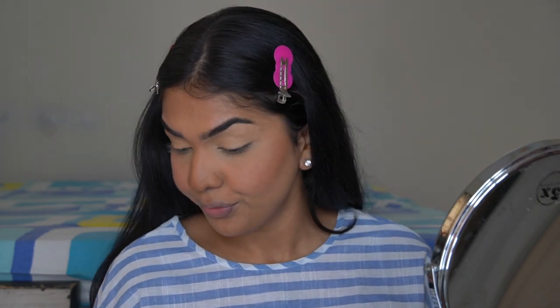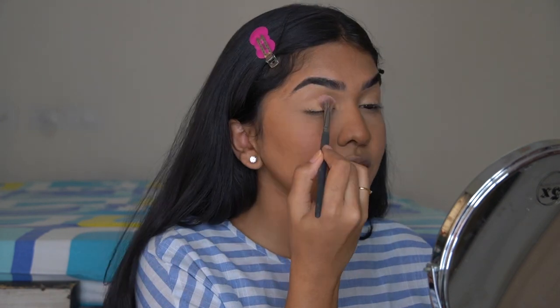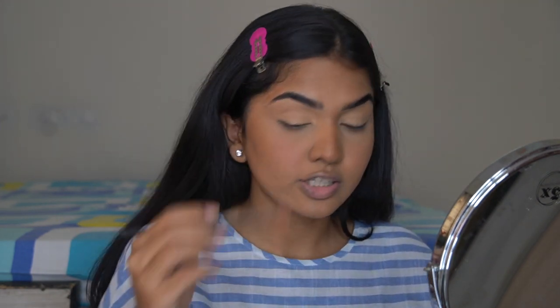Why are you the only Telugu YouTuber who doesn't talk about skin lightening? I actually know at least one other Telugu YouTuber who doesn't promote it either. The reason I don't is simple: I don't believe in skin lightening. I don't think it's something a person needs to do. I wish nobody promoted it, but sadly a lot of people still do.